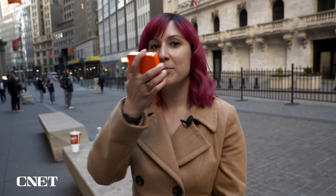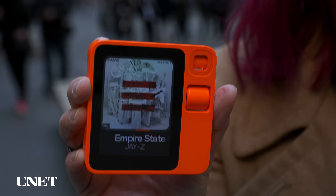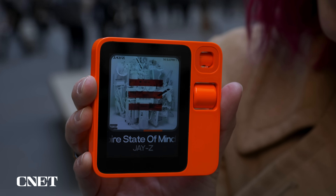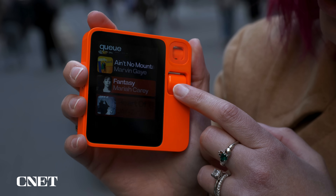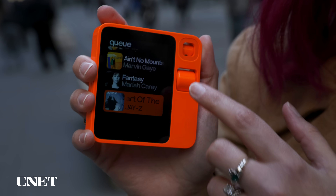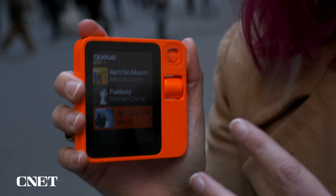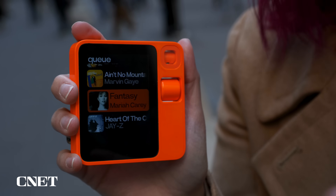We've done a ton of sightseeing today with the Rabbit R1. Now I'm taking a break and putting some music on through Spotify — something New York-y feels appropriate. Play the song Empire State of Mind. Getting the music going now. And there it goes. It's nice that you can scroll through the queue here.